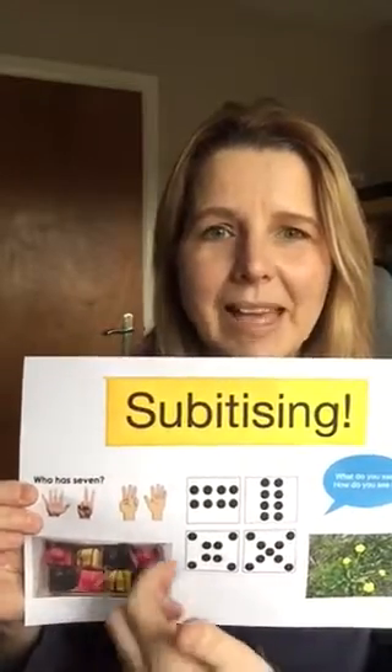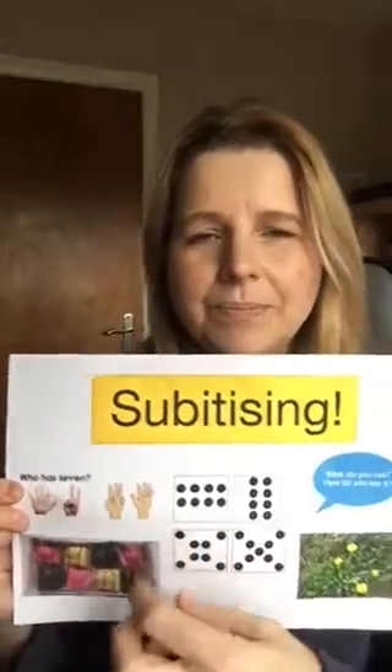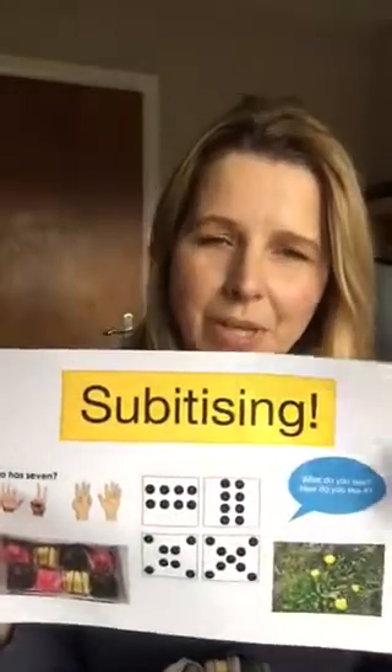This is subitizing Mr Kipling Cakes, and here's some subitizing with seven, showing that seven could be a five and a two, or a three and a four. But there's so much more to share with you on subitizing — it's not just about knowing the total but looking at the amounts within.